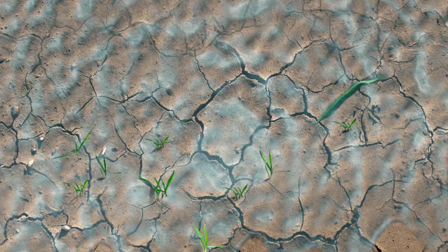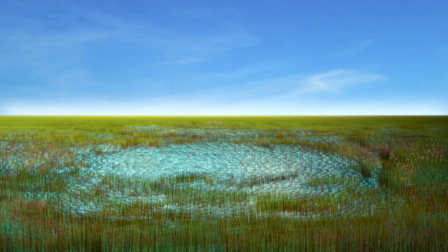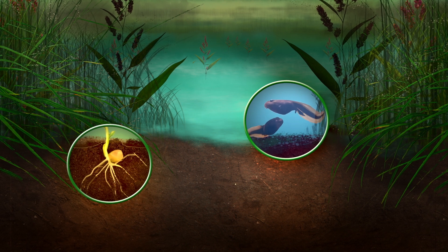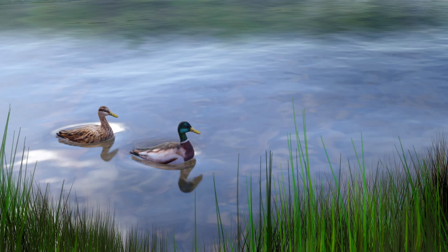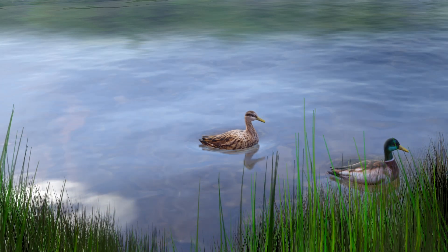Once the clay soil becomes saturated, the cracks close, allowing the playa to hold water. Wetland plants and invertebrates begin to grow and complete their life cycles. Migrating birds and other prairie wildlife use the playa for much-needed rest stops, water, and food.